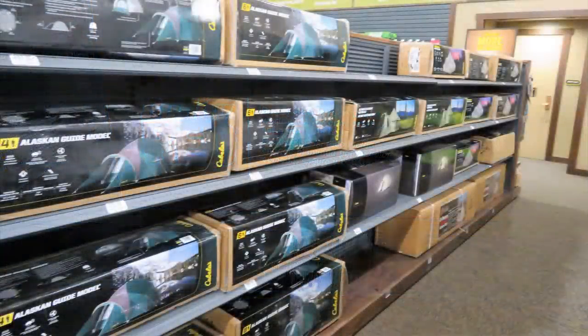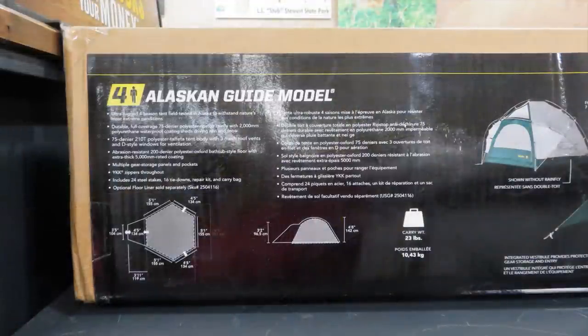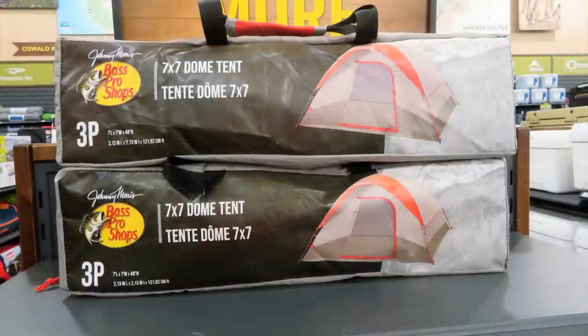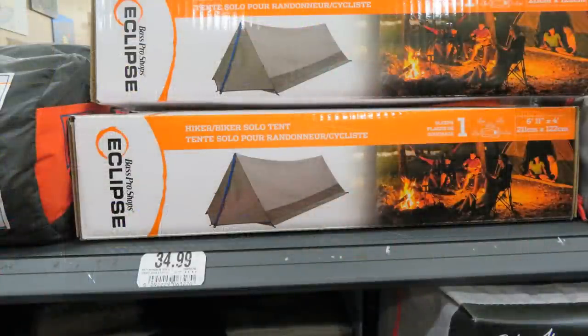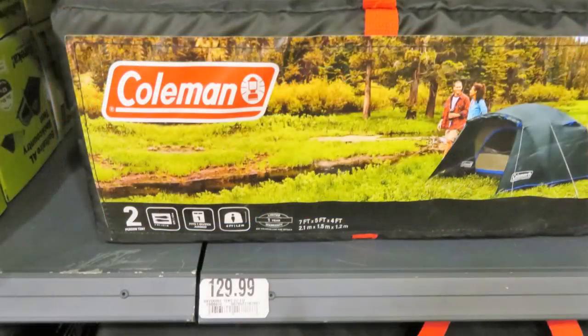If you don't have a tent yet, Cabela's has a wide variety at all price points — from the Alaskan Guide model down to little dome tents and portable camping tents. Make sure you have some kind of tent because even going out and camping in the backyard is fun and can prepare you for emergency situations.